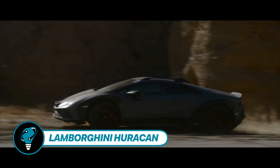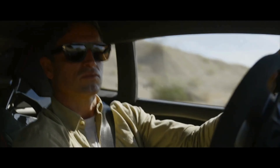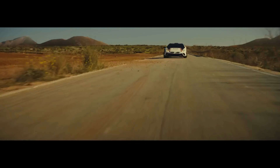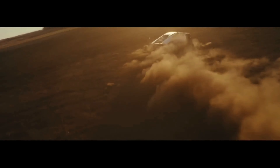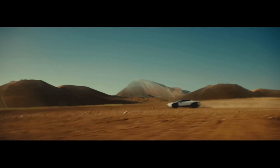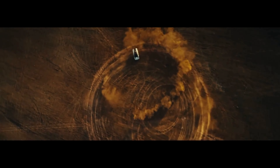The Lamborghini Huracan Sterrato doesn't just flaunt its V10 engine power — it's all about embracing a rally spirit. Dubbed Strado, meaning dirt road in Italian, this version is tailored for off-road escapades, demanding significant tweaks to the suspension. The car's ground clearance gets a hefty boost of 44 millimeters, and it is equipped with all-wheel drive and LDV system.